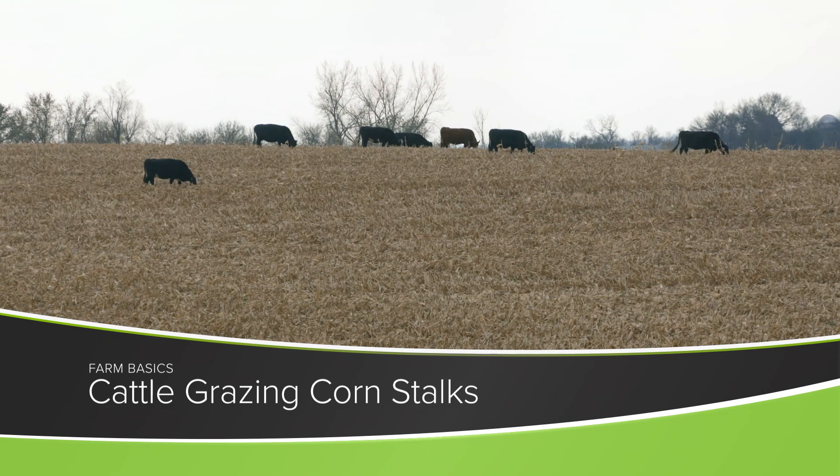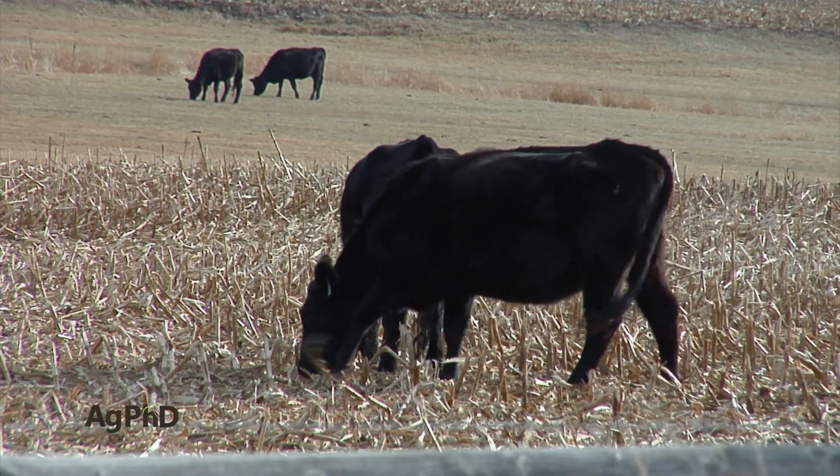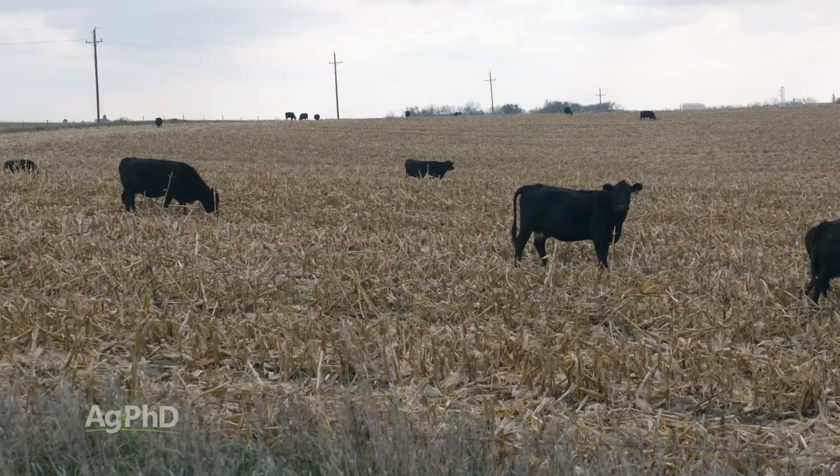One of the things that you notice oftentimes as you drive through the Midwest in the fall is cattle out grazing in cornfields on the corn stalks. We're going to talk about that and why farmers might consider doing that on today's show.